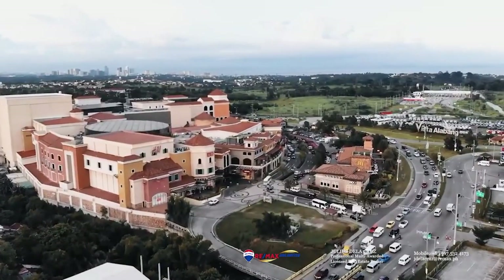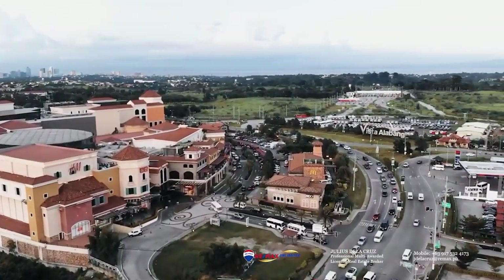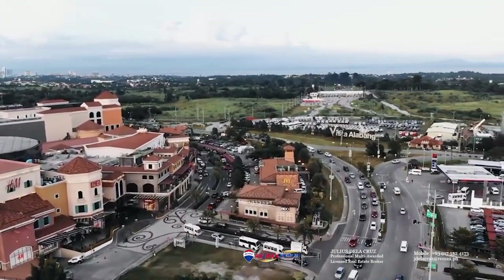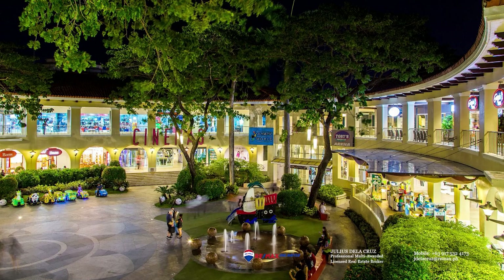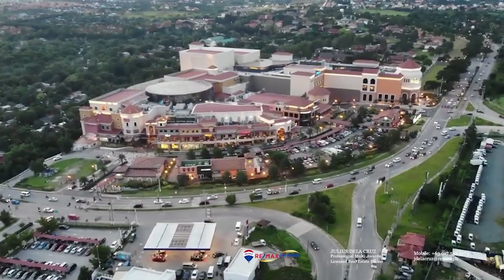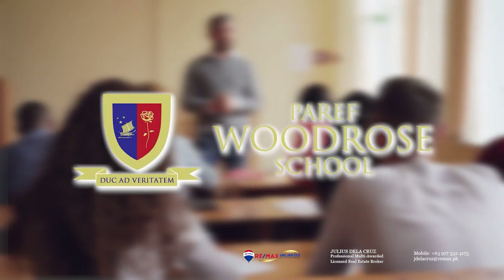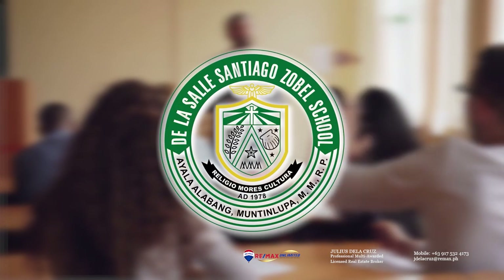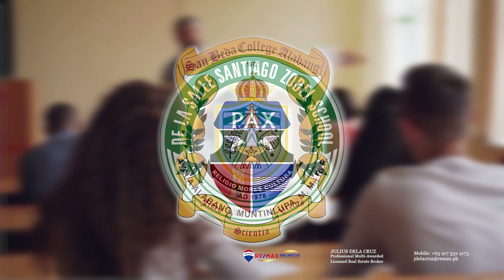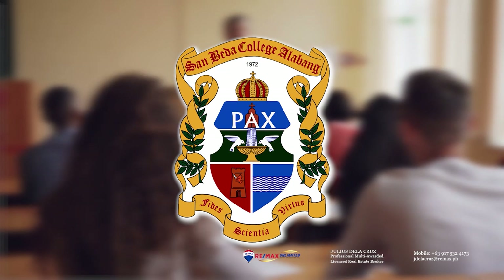It is also accessibly located to many good commercial areas nearby, such as the Molito Commercial Complex, Alabang Town Center, and the Evia Lifestyle Mall. It is also accessibly located to many good schools, such as Paref Rosehill, Southridge, De La Salle Santiago Zobel School, San Beda College Alabang, and many more.